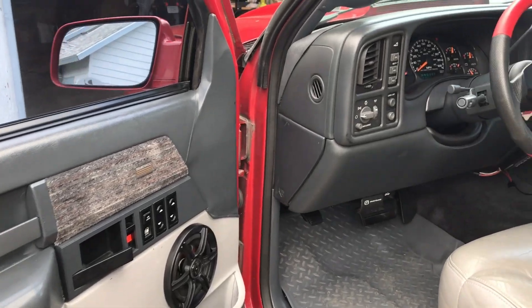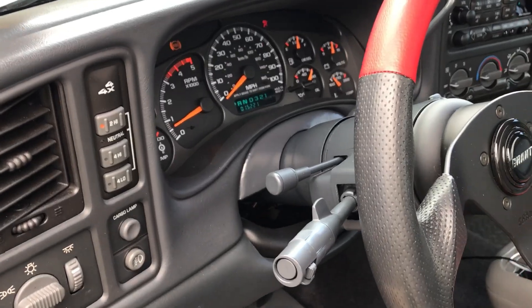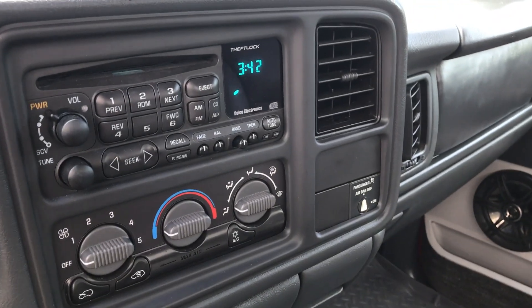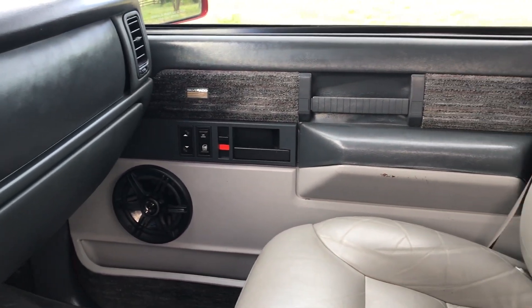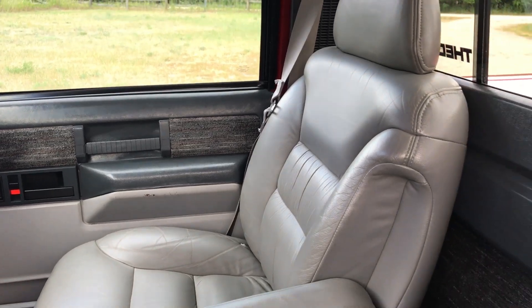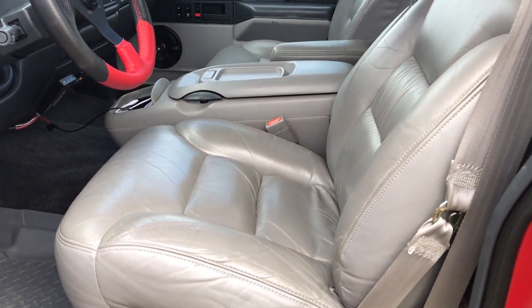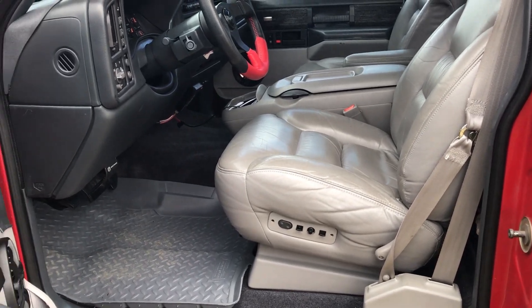A 1999–2007 model year GM truck dash replaced the original 1989 model year dash. The new dash is not required to produce a running and driving Duramax conversion, though at a minimum I do recommend modifying your existing dash to accept the instrument panel gauge cluster that matches the model year of your Duramax engine. It's not all that difficult and having the instrument panel gauges will enhance your overall Duramax conversion.